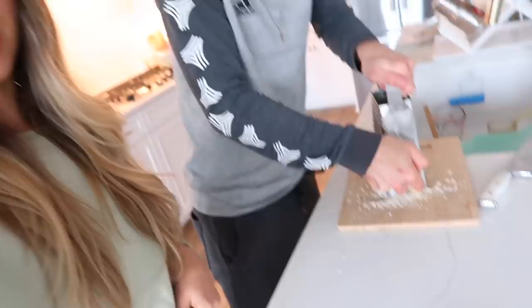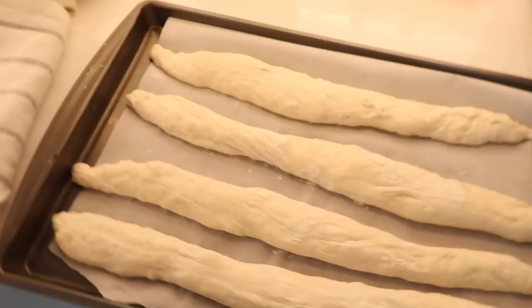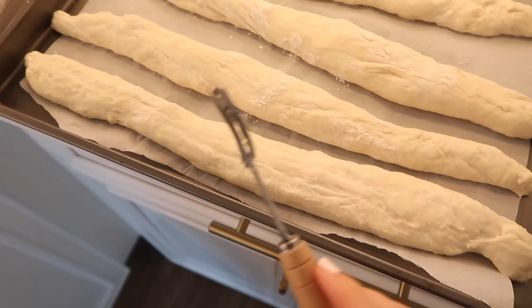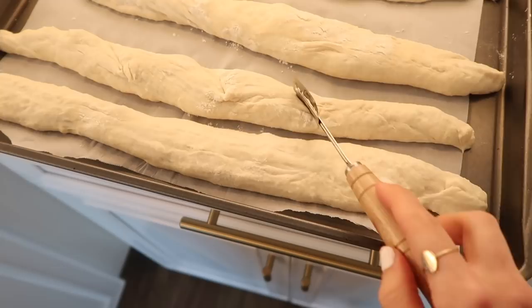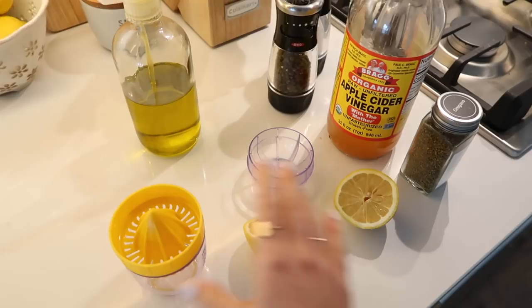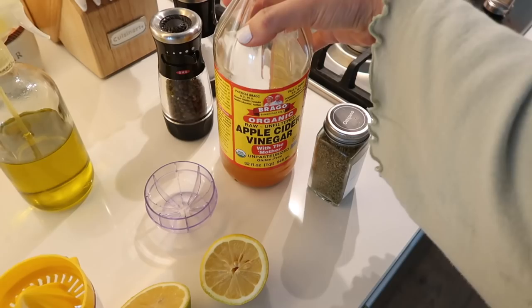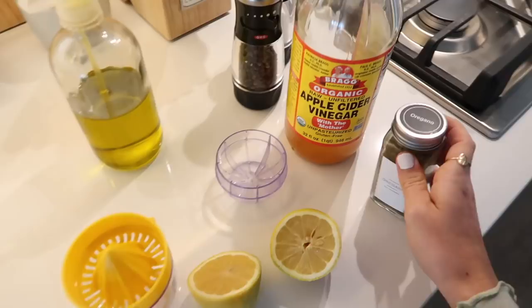My sous chef is helping me grate the Parmesan since the grater is a little tricky for me. For the last baguette step before the oven, we make a few slashes so it looks like a true baguette — you can use a paring knife or a razor tool — and then sprinkle it with some flour. For our simple homemade dressing, I take the juice of one lemon, a few squirts of olive oil, a splash of apple cider vinegar, some oregano, salt, and ground black pepper.